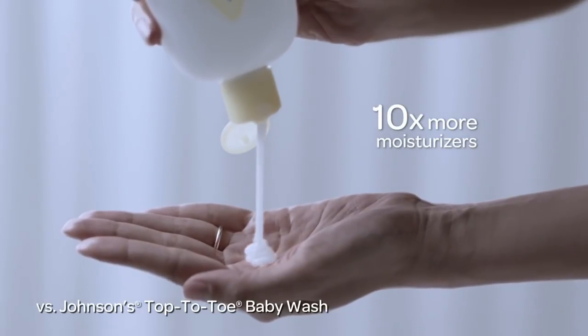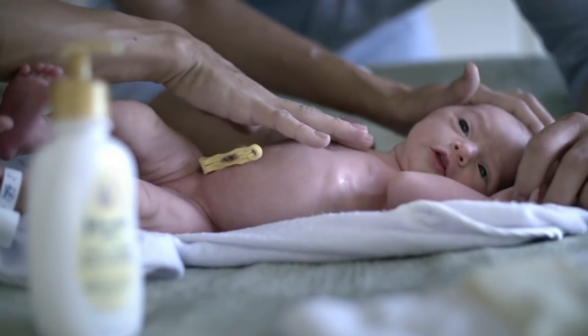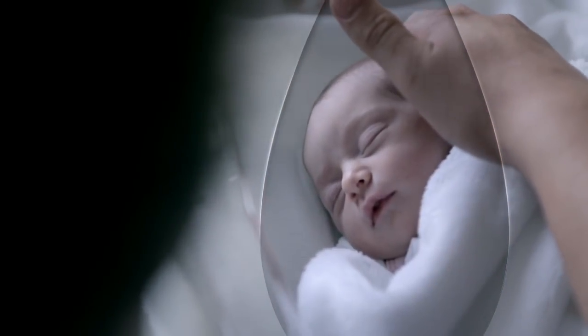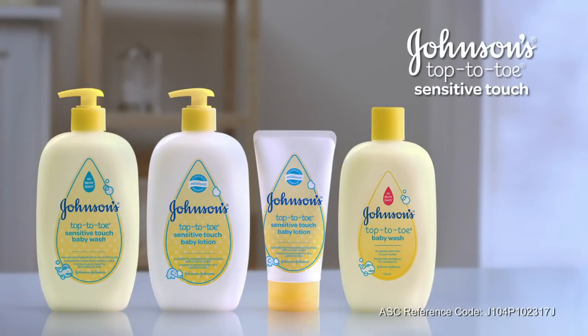With ten times more moisturizers, it cares for your delicate newborn skin from day one. For newborn sensitive skin, I choose Johnson's Top-to-Toe Sensitive Touch.